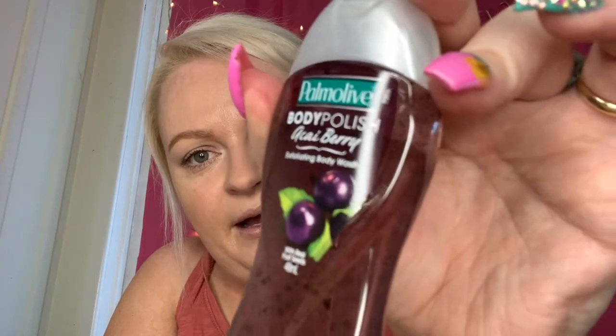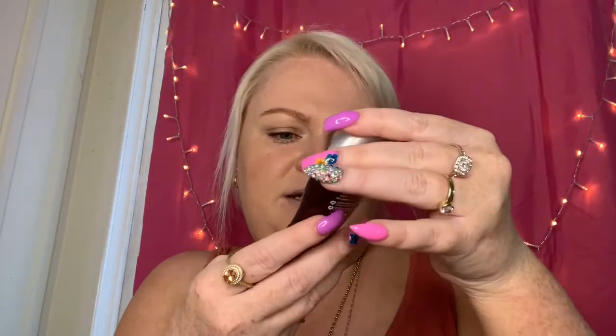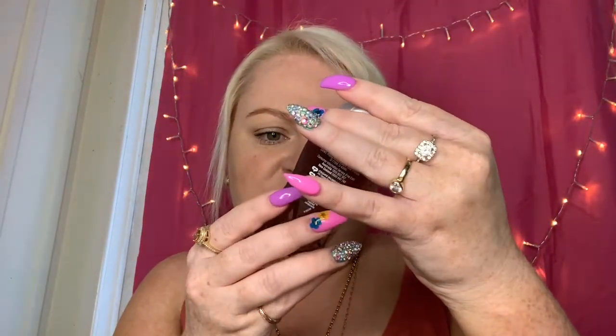We got some little Dove shampoo and conditioner — the 50ml size — and they do smell nice. Then there's a Palmolive body polish in acai berry. Inside it looks like it's got little passion fruit seeds. It smells amazing, and I do like a good body wash so I'll try that. It's got exfoliating beads in it, so if you've got fake tan it may help to remove it — I'll definitely try that one.